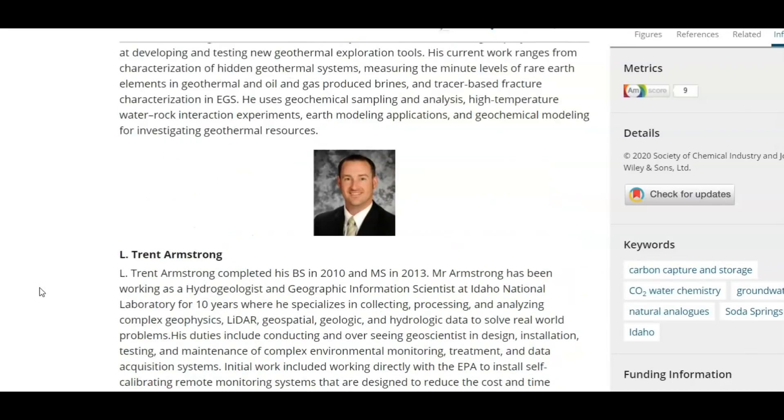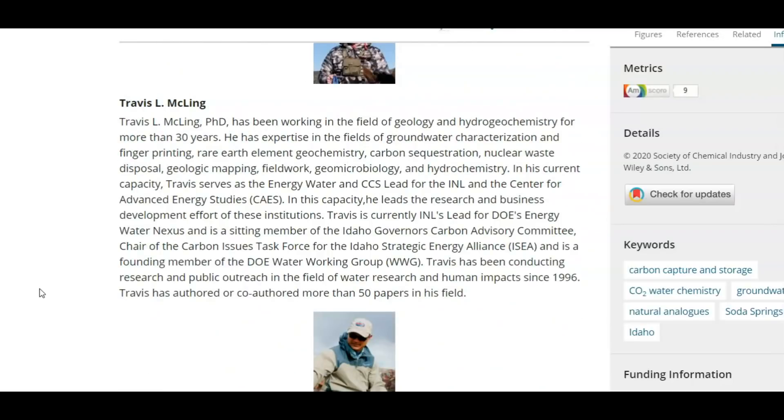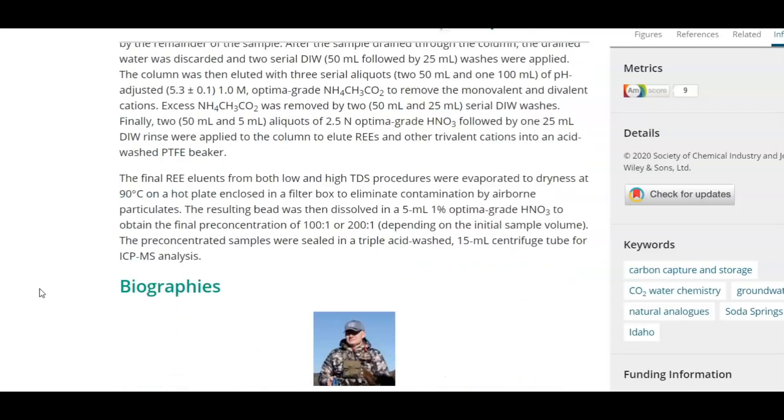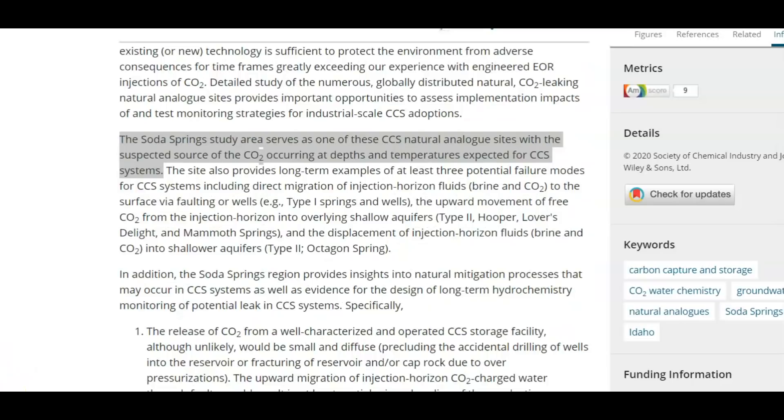Along with Trent Armstrong and Travis McLean. I was wondering if these tests being done at Soda Springs had anything to do with the earthquake swarm. I couldn't find any indication that CO2 was in fact pumped into Soda Springs, but they concluded that there were pros and cons for the disposal of CO2 into this area.